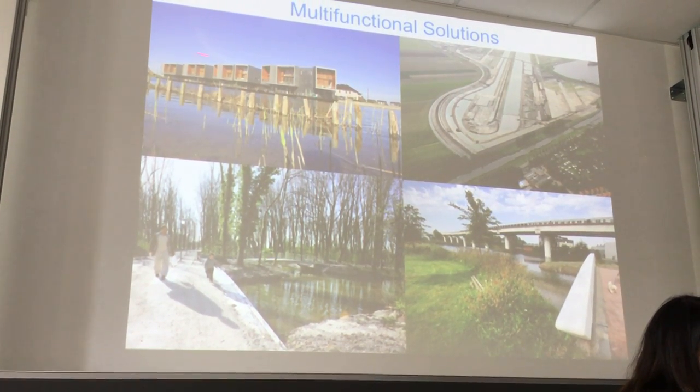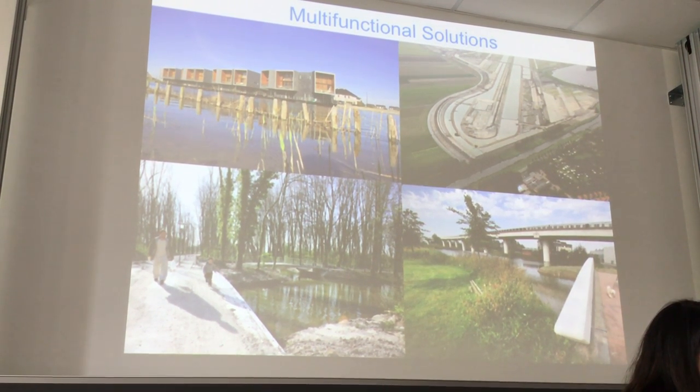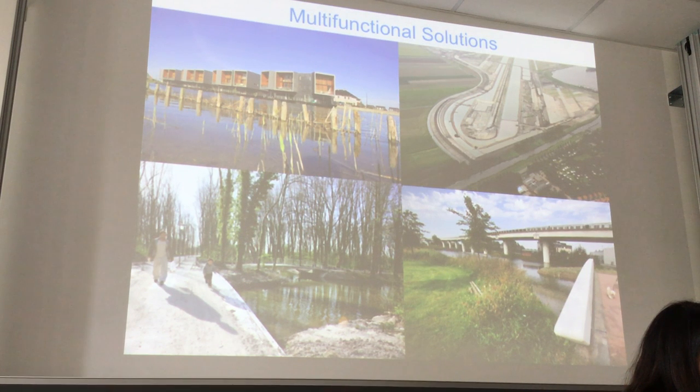This is a new residential area. We built above the water because people like to live near the water. So it's a combination of water storage in combination with the residential area.